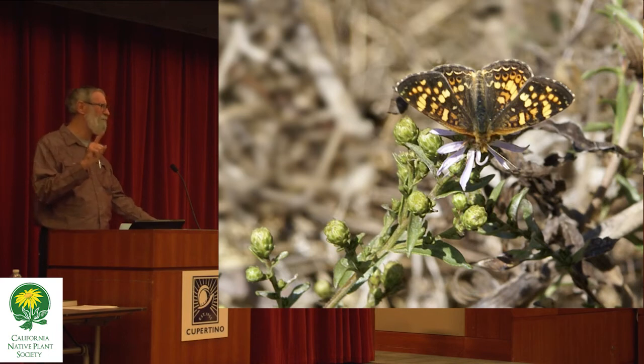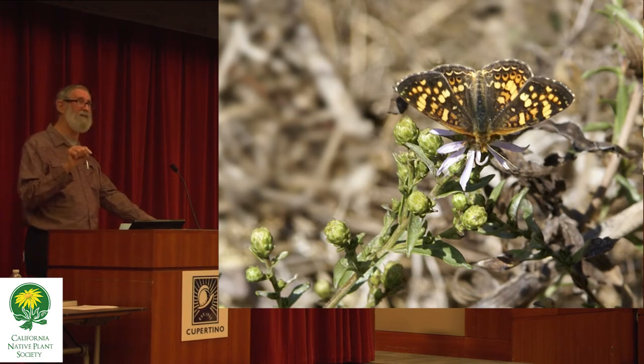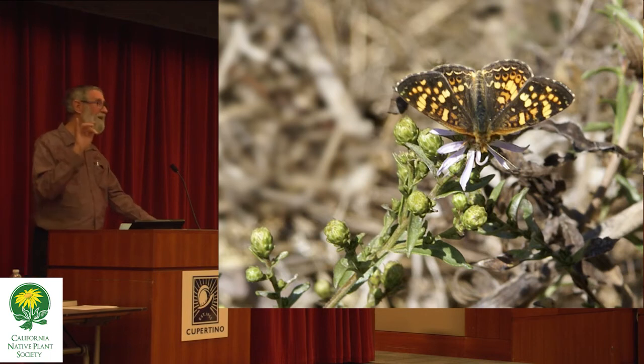The next year, for the first time ever in that house — and she'd lived there since 1966 — she got a picture of a Sara orangetip in her front yard, right next to that plant.